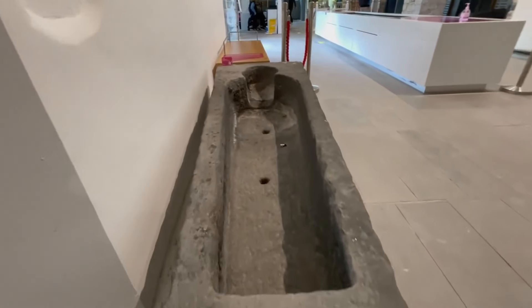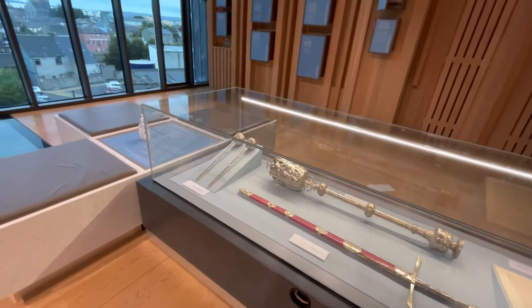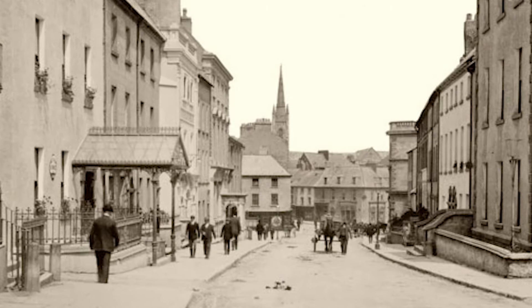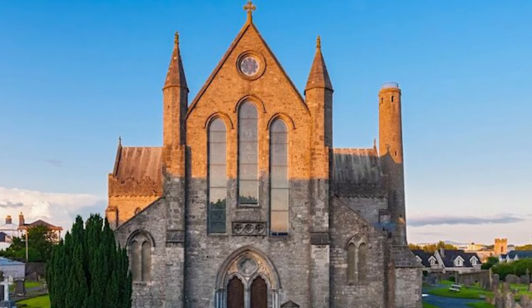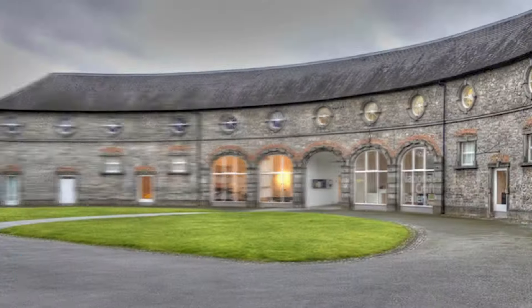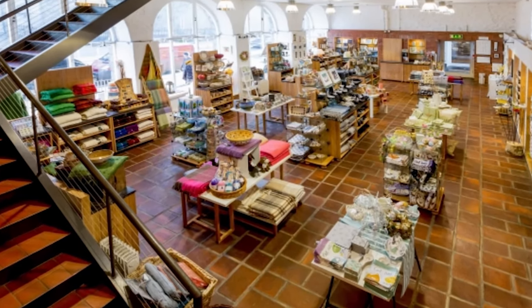Once you step inside, the adventure begins as expert storytellers take you on a guided tour along the famous Medieval Mile Trail. Prepare to be enthralled by captivating secrets and untold history as you explore landmarks like St. Canice's Cathedral. Along the way, make sure to check out the Butler Gallery and National Craft Gallery, where you will encounter unique cultural experiences.